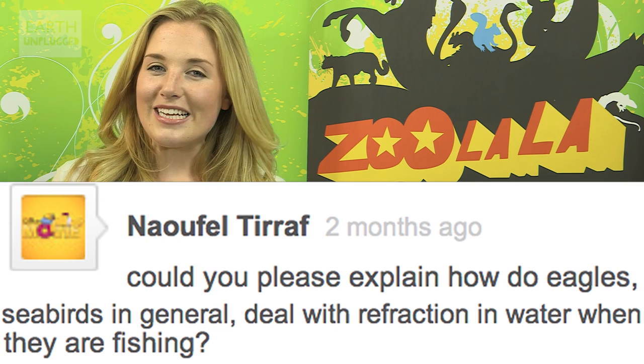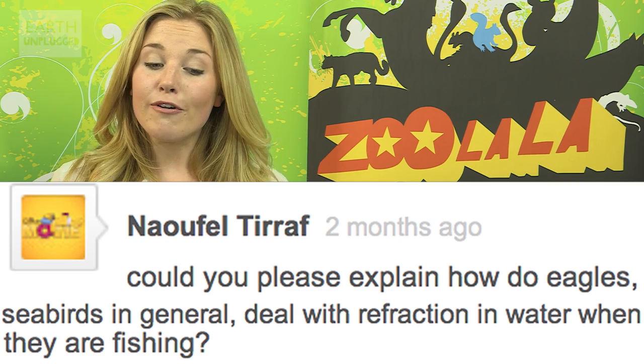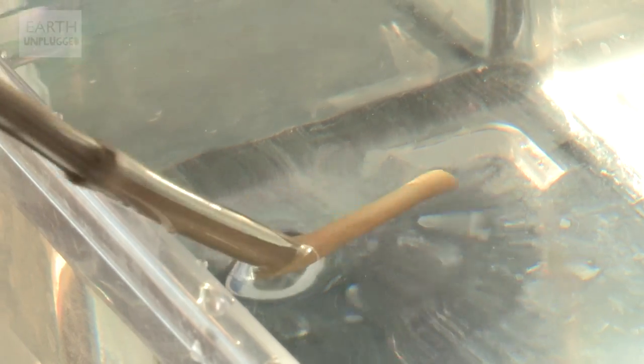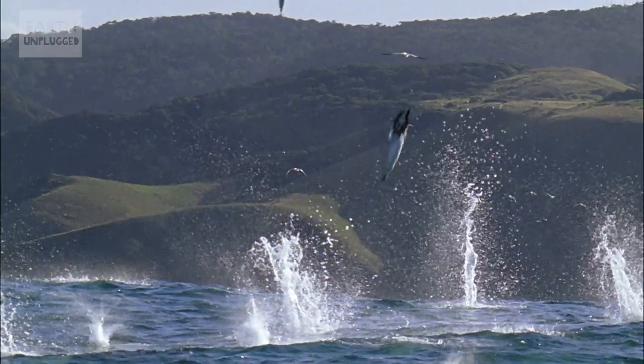Naufeltiraf asks: could you please explain how eagles and seabirds in general deal with refraction in water when they're fishing? The effect of refraction is what you see when you put a stick into the water. Light changes direction when it goes from air to water, so when you look at an object beneath the surface from above the water, it appears to be in a different position. So how do birds deal with it?